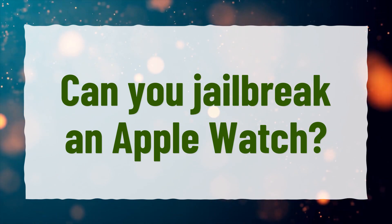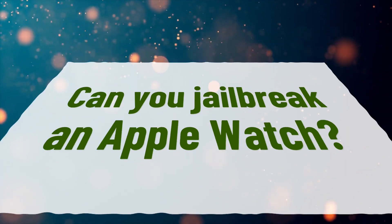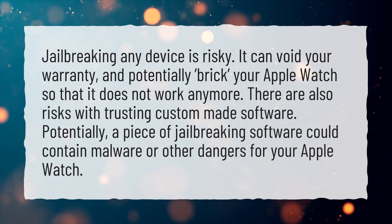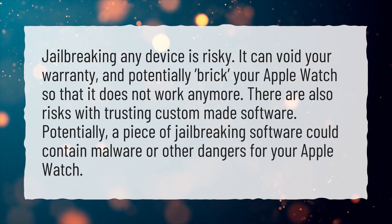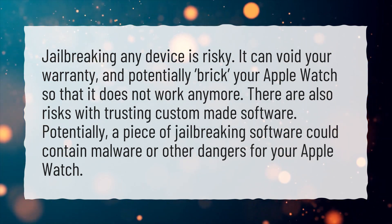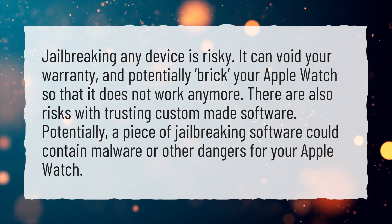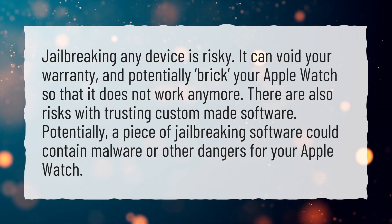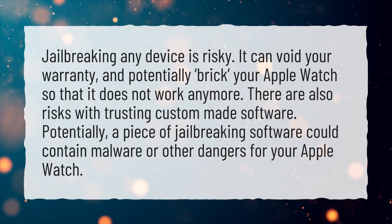Can you jailbreak an Apple Watch? Jailbreaking any device is risky. It can void your warranty, and potentially brick your Apple Watch so that it does not work anymore. There are also risks with trusting custom-made software. Potentially, a piece of jailbreaking software could contain malware or other dangers for your Apple Watch.